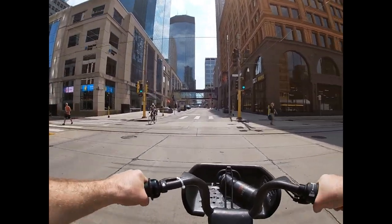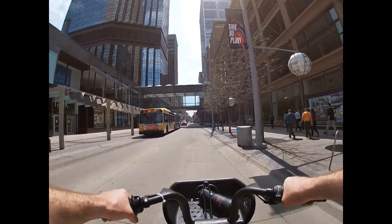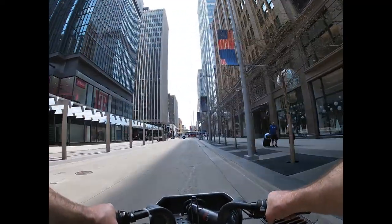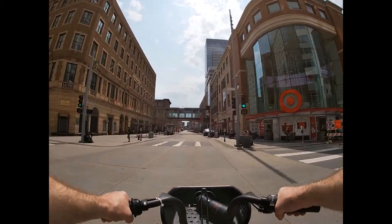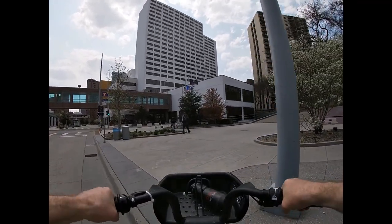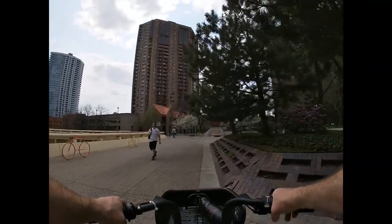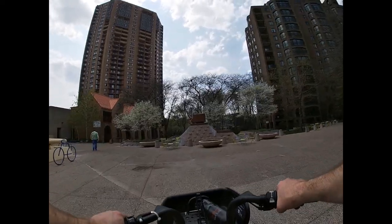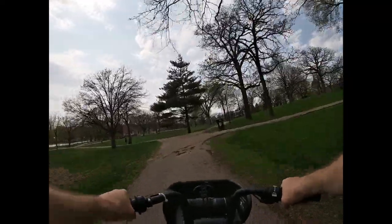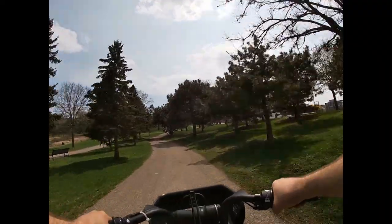Across the light rail tracks and back down to the Loring Greenway and Loring Park. A short ride through the park and it was time to return the bike.